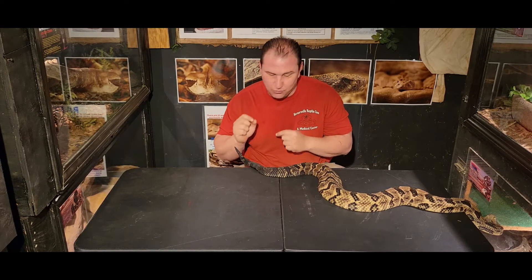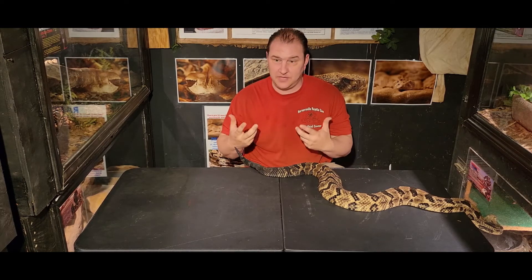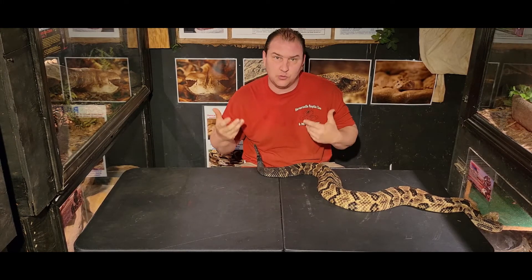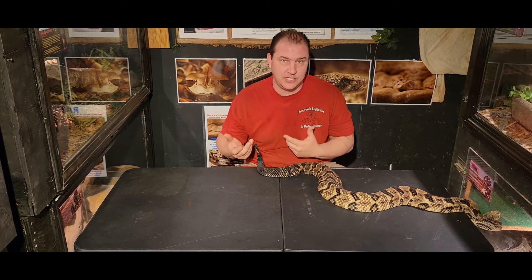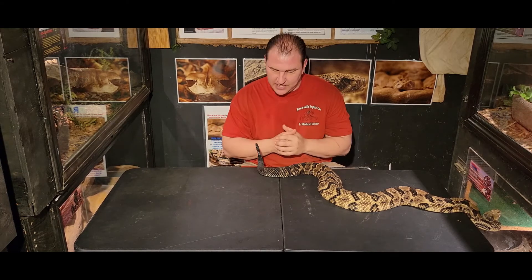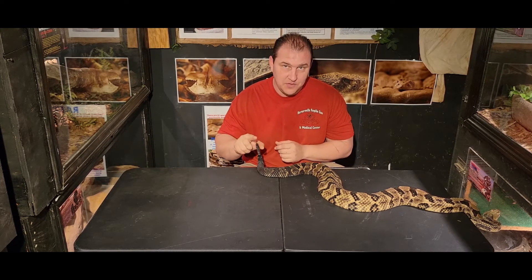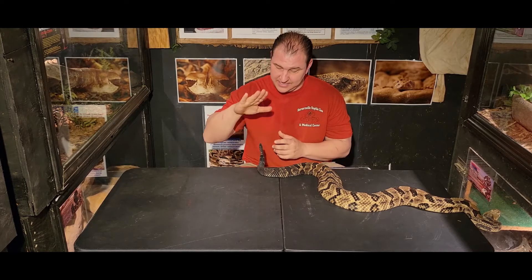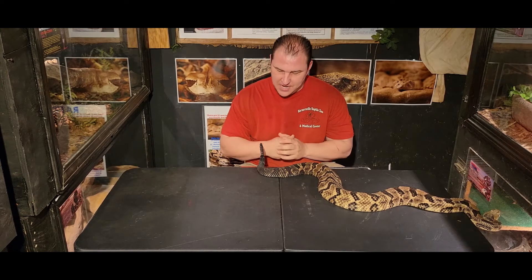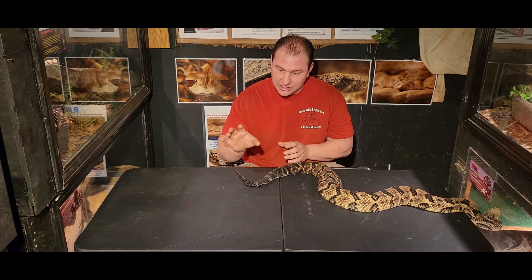When it comes to rattlesnake rattles, you cannot necessarily tell the age by the amount of buttons on a rattle. The reason is that every time they shed, they grow a new button. In the wild, you may be able to give a rough guess because if meals are really limited, they may only shed once or twice throughout a whole summer season. The more food they eat, the more they shed. In captivity, there's absolutely no way to know the age of a snake just from buttons alone — this girl right here has had as many as 21 buttons, and she's about seven or eight years old.